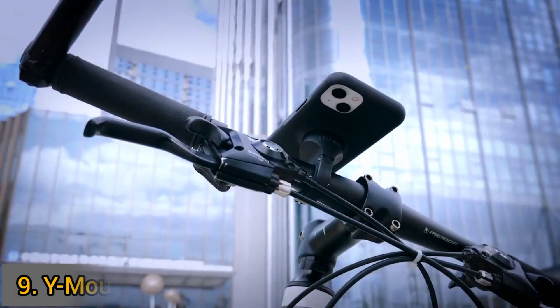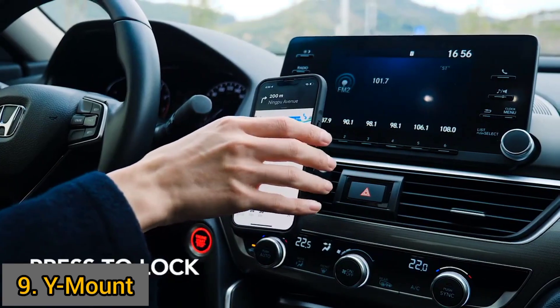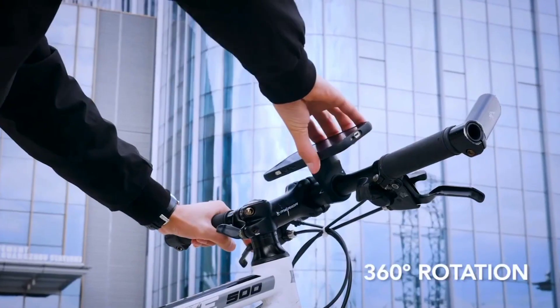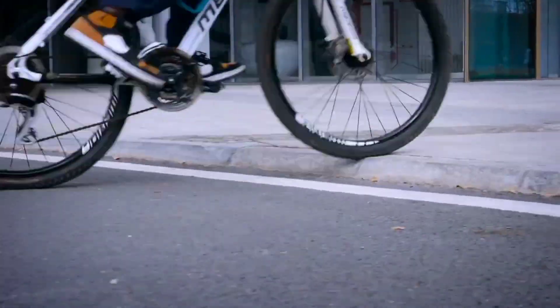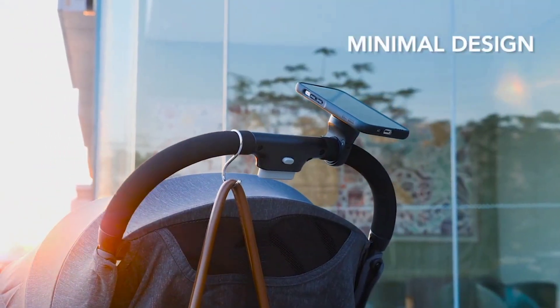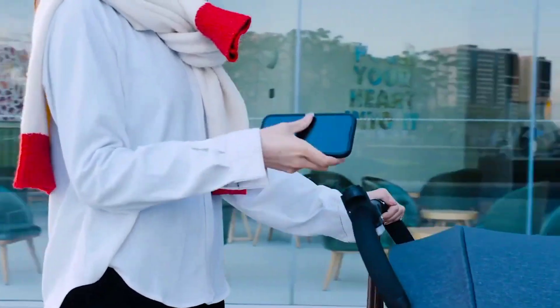This is Y-Mount, developed by Ugly Rubber. This incredible lifestyle on-the-go phone mount will help free your hands so you can focus more on your movement. Whether you are riding a bike, driving a car, or strolling, with Y-Mount you can have your favorite device right in front of you even though you are not holding it.